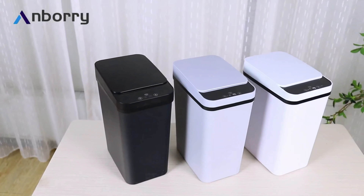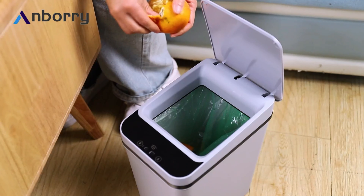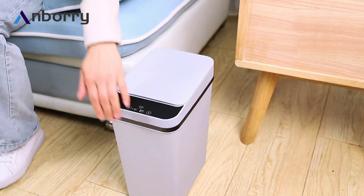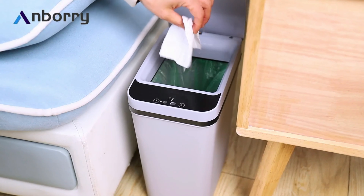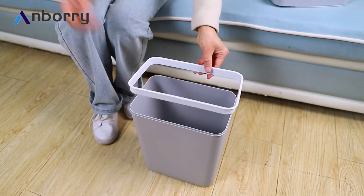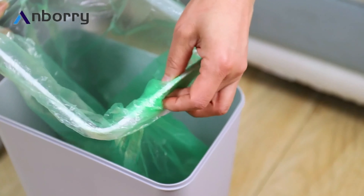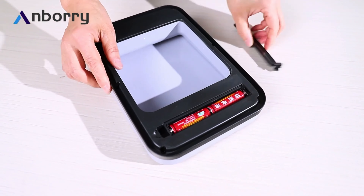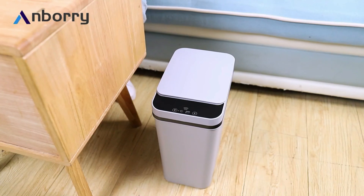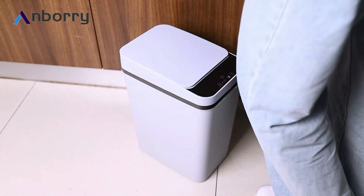These smart trash cans utilize motion sensor technology to open and close the lid without requiring physical contact. This feature promotes cleanliness and reduces the risk of cross-contamination, making them suitable for high-traffic areas where maintaining hygiene is essential. The slim and sleek design allows them to fit seamlessly into various spaces without taking up excessive room. The waterproof construction ensures durability and easy cleaning, particularly in environments prone to moisture. The lid effectively conceals the trash, keeping unpleasant odors contained and maintaining a tidy appearance.